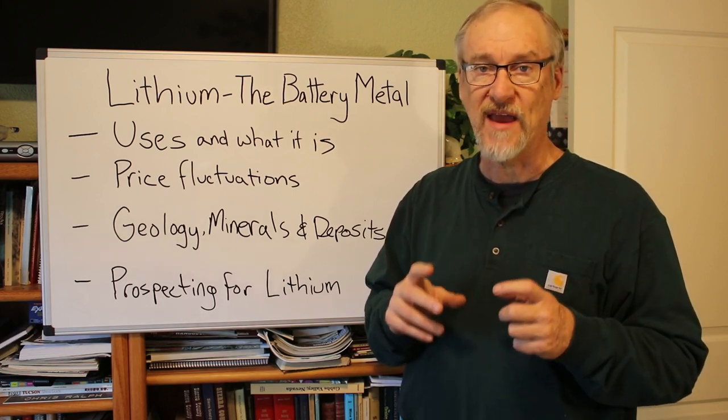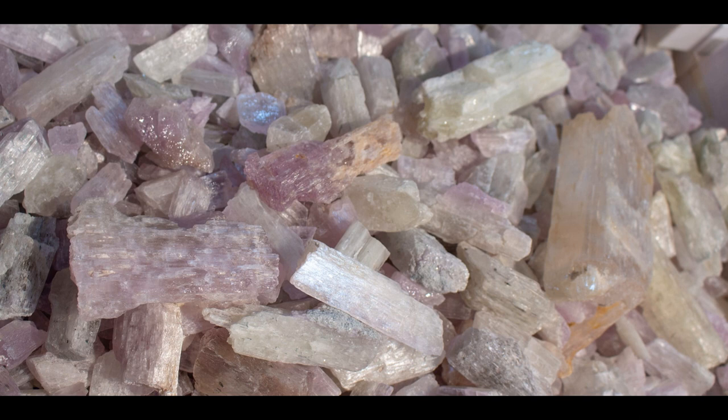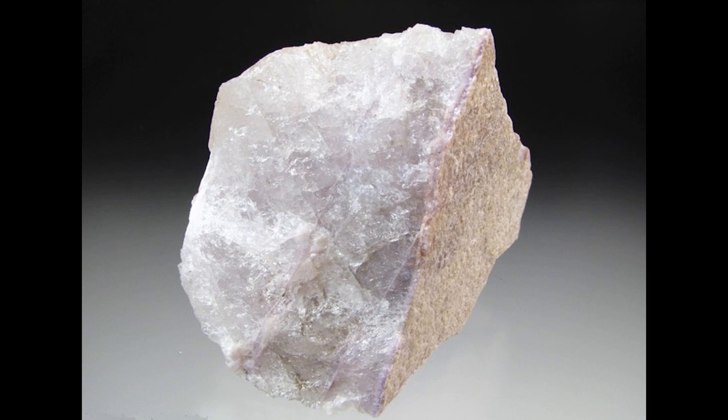This is the mineral spodumene — it doesn't really look like much, but it's a lithium aluminum silicate and an important source of lithium. This is also spodumene but with a little translucency. Removal of the lithium from spodumene is quite a task — it takes a lot of effort to extract the lithium from this mineral. If the crystals of spodumene are clear and perfect enough, it can be a beautiful gemstone — this crystal was several pounds in size and is worth far more than its lithium content.